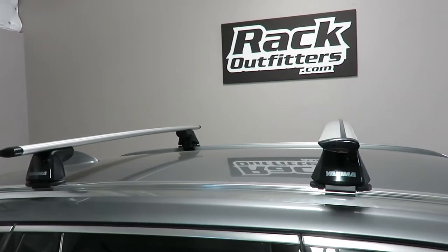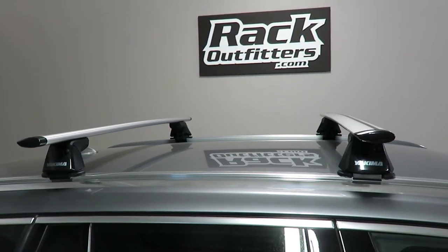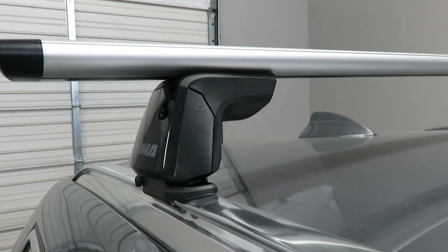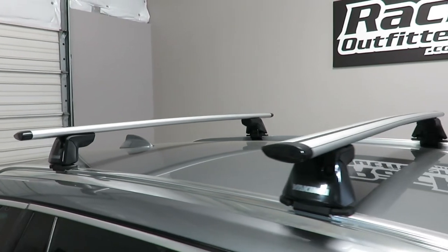The crossbars are positioned at 32 inches from front to rear, center to center. This is a variable adjustment based on the application. The weight carrying capacity is 165 pounds, evenly distributed.